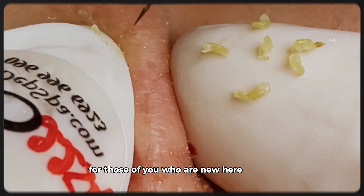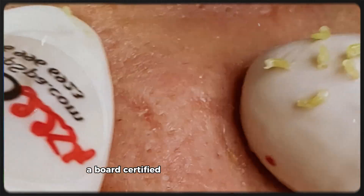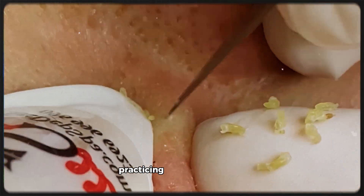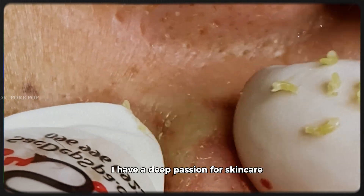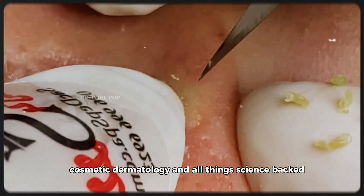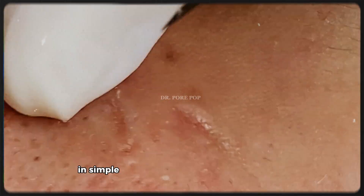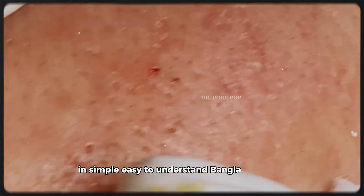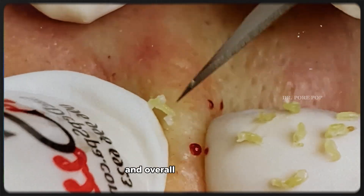For those of you who are new here, welcome. I'm Dr. [Name], a board-certified internal medicine physician practicing in the United States. I have a deep passion for skincare, cosmetic dermatology, and all things science-backed. This channel is where I share medically sound advice in simple, easy-to-understand Bangla and English, so you can take better care of your skin and overall health.